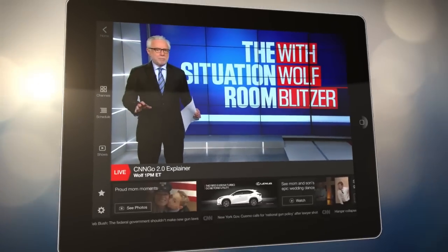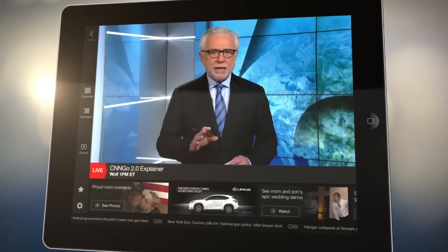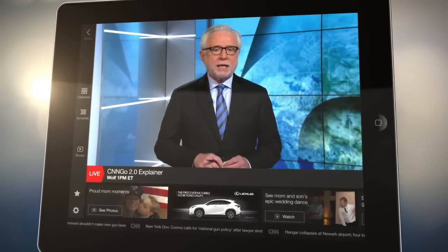Hi, I'm Wolf Blitzer, and this is CNN Go, where you can watch CNN breaking news live anytime, anywhere. With a sleek, easy-to-use interface, CNN Go is your portal to the CNN newsroom.